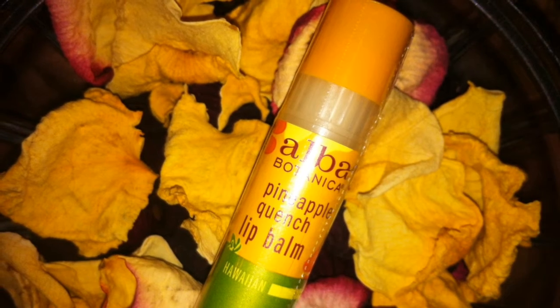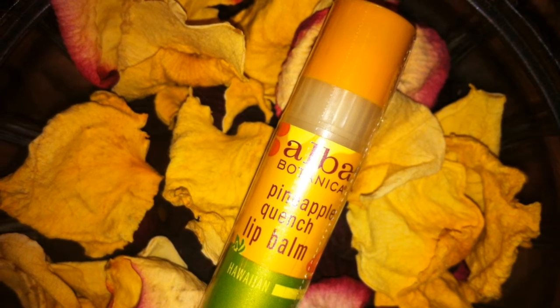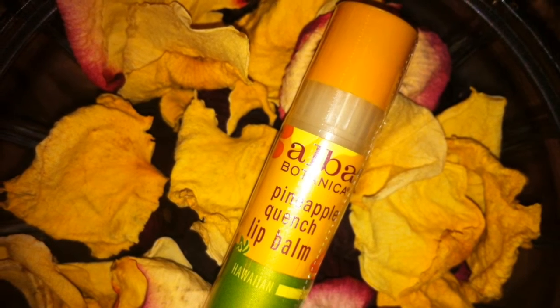Next is this Alba Pineapple Quench lip balm. It's also a full size and retails for $2.99.